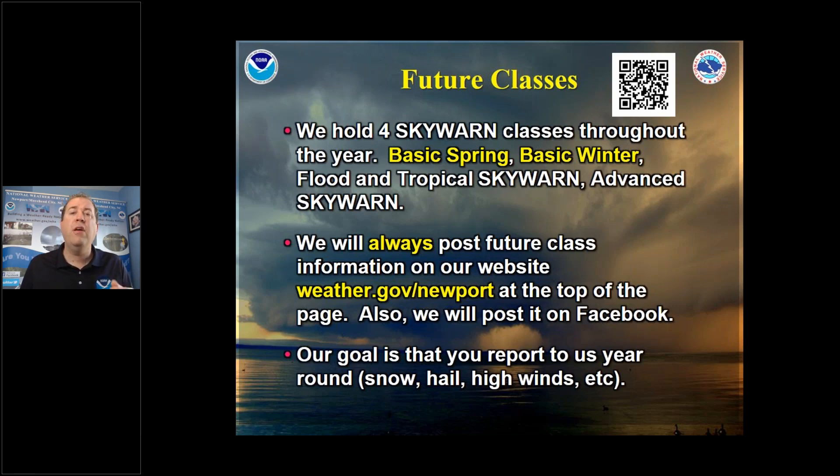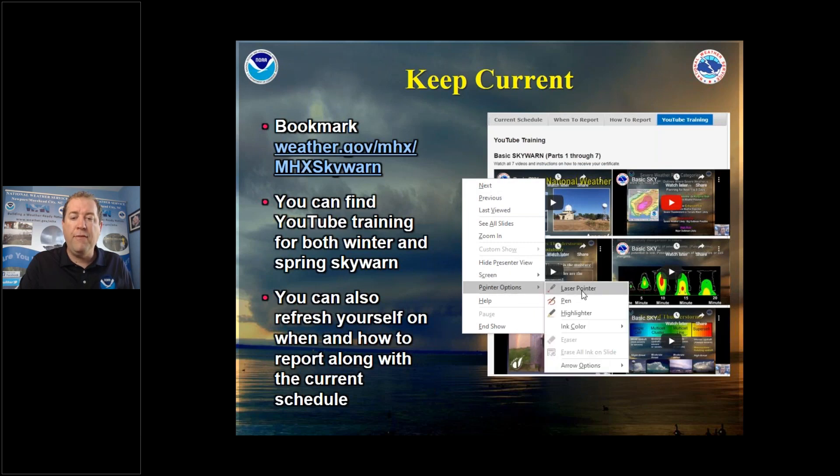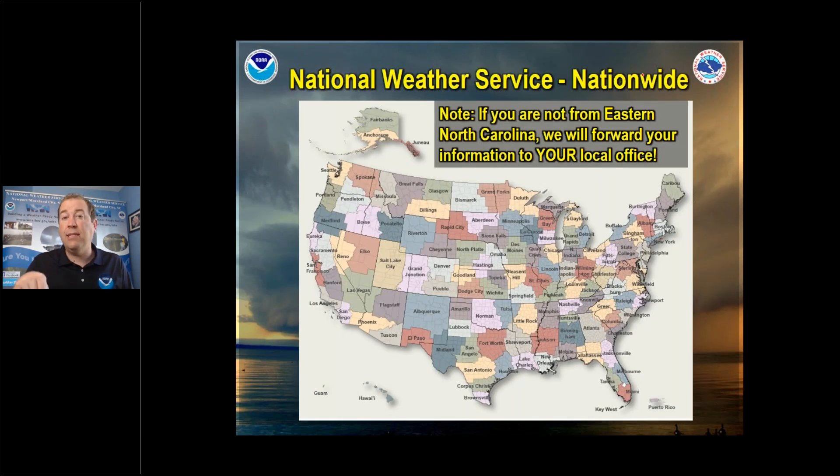You can download the PDF from our website. If you haven't taken the winter or basic class yet, go to our website — there's a current schedule section where you can stay informed. On the far right, there's a YouTube training link with a lot of recorded training. This class, as soon as I get it downloaded and edited, I will put it on our YouTube channel so you can review or share with friends. So that's our housekeeping — now let's get started with the class itself.